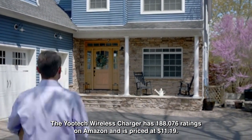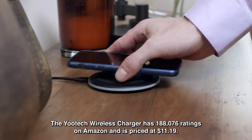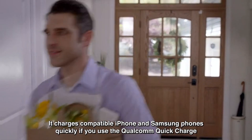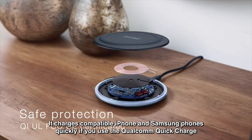The Yotec Wireless Charger has 188,076 ratings on Amazon and is priced at $11.19. This charger is one of the best tech products under $50, and it charges compatible iPhone and Samsung phones quickly if you use the Qualcomm Quick Charge standards.